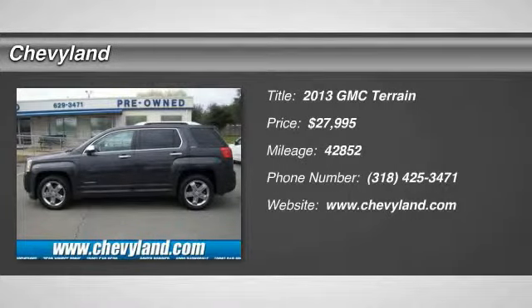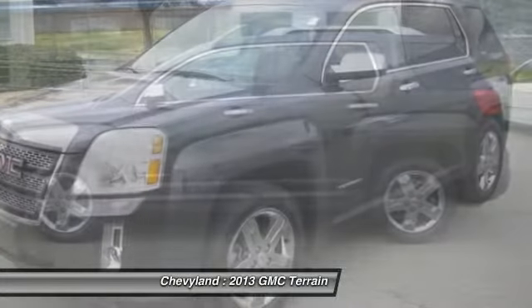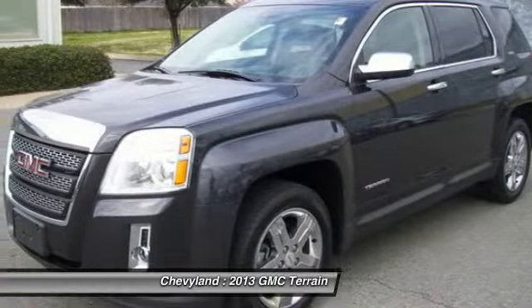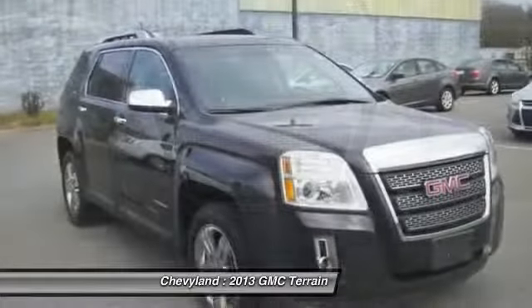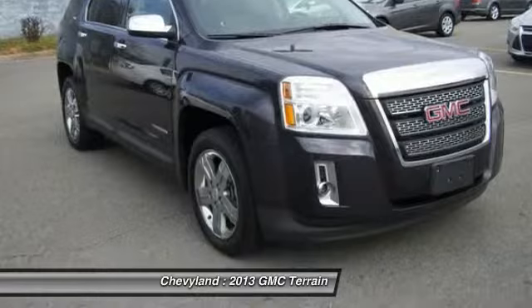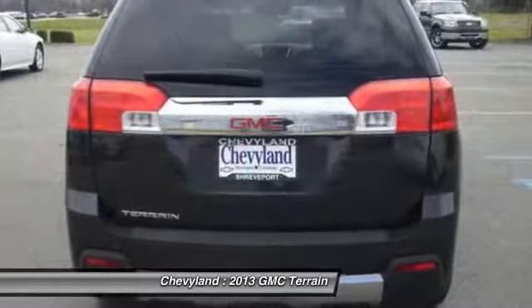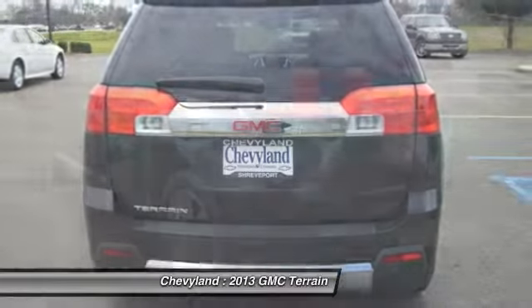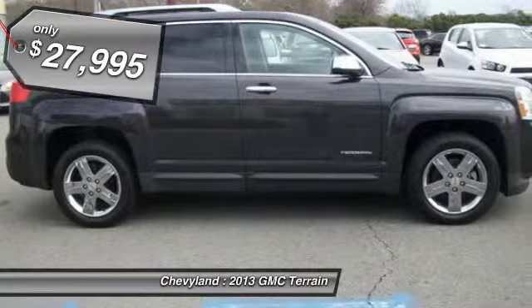The 2013 GMC Terrain. The GMC Terrain combines the benefits of a crossover with the style and functionality of an SUV. Terrain offers uncompromised capability, a balanced stance and a commanding view of the road, letting occupants enjoy a confident driving experience. An EPA estimated 32 highway miles per gallon is not bad either. And it's priced below $30,000.